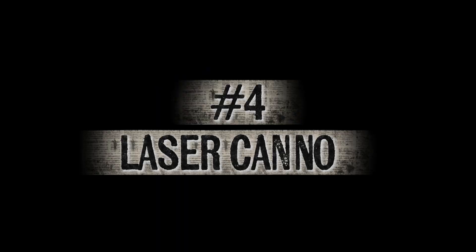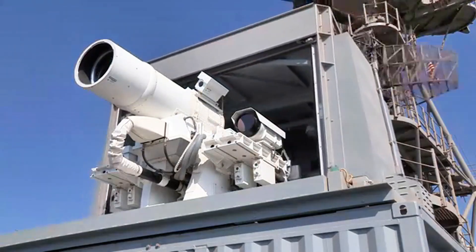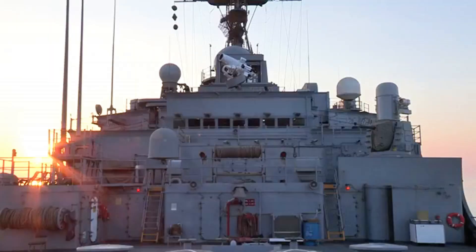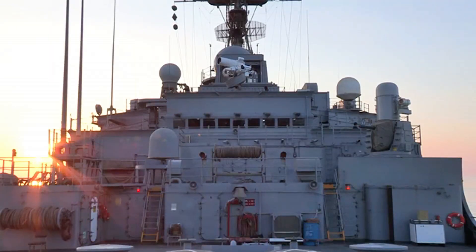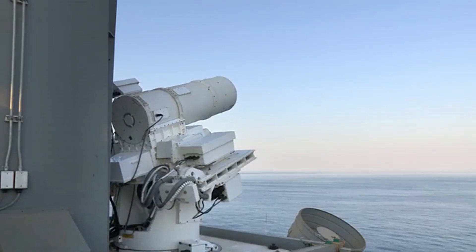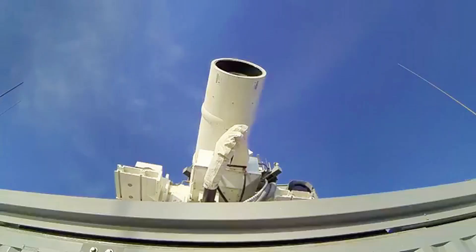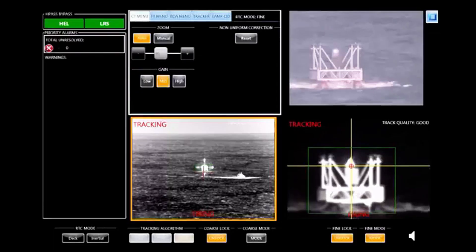Number 4: The Laser Cannon. Laser cannons sound like something straight out of Star Wars, but they're already being tested and deployed by modern militaries. Unlike conventional weapons that rely on bullets or missiles, laser cannons fire concentrated beams of light at the speed of light. This makes them incredibly fast, precise, and cost-effective.